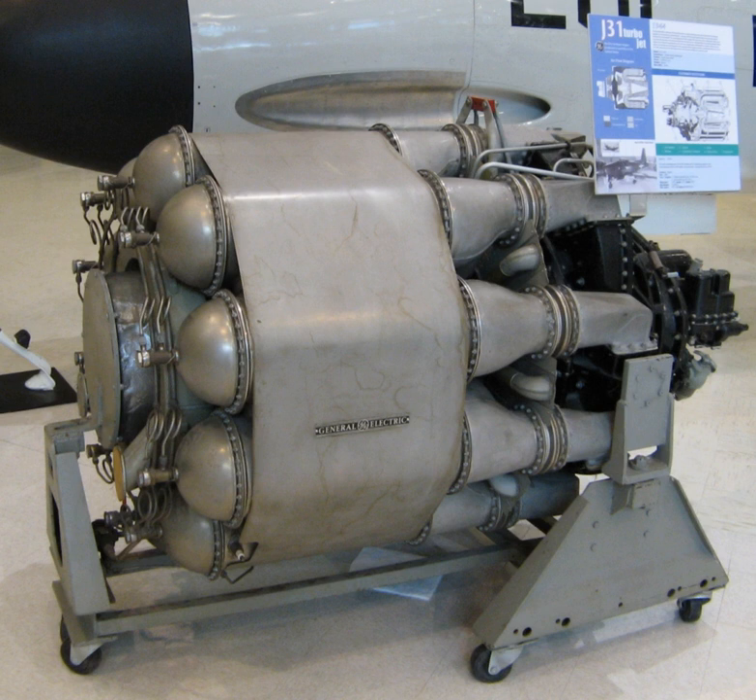Applications of the J-31 included the Bell P-59 Airacomet, Ryan FR Fireball, and Ryan XF-2R Dark Shark. There is a surviving J-31 on display at the New England Air Museum, Bradley International Airport, Windsor Locks, CT.